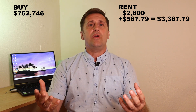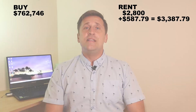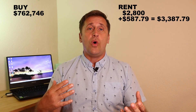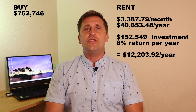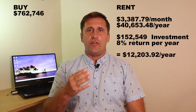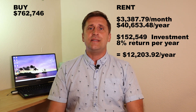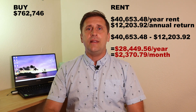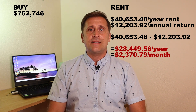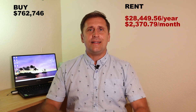Now, putting rent and utilities together, it comes out to $3,387.79 per month. To compare renting versus owning equally, let's assume in both scenarios we have $152,549 in the bank. Because we chose to rent instead of buying, we kept our savings and invested them in the stock market, bringing us $12,203.92 annually. Subtracting that from our yearly rental expense of $40,000, we would pay out of pocket $28,449.56 per year, which comes out to $2,370.79 per month.